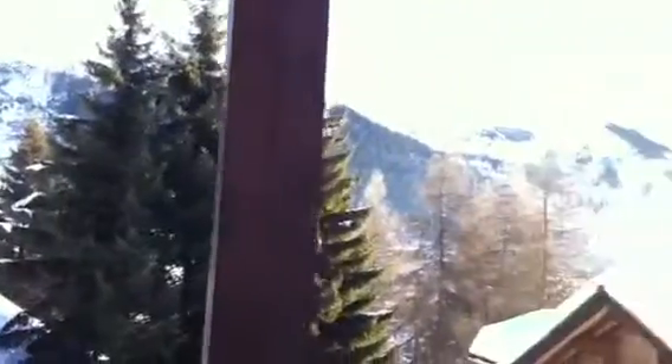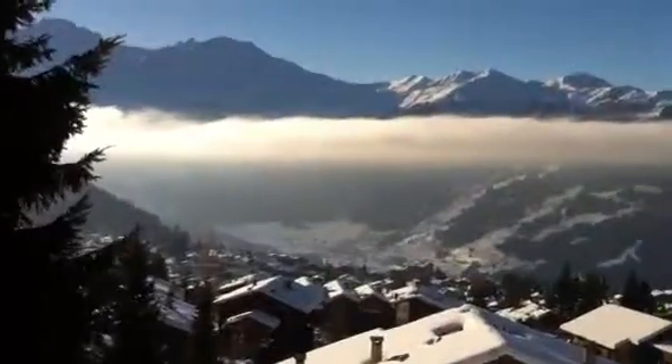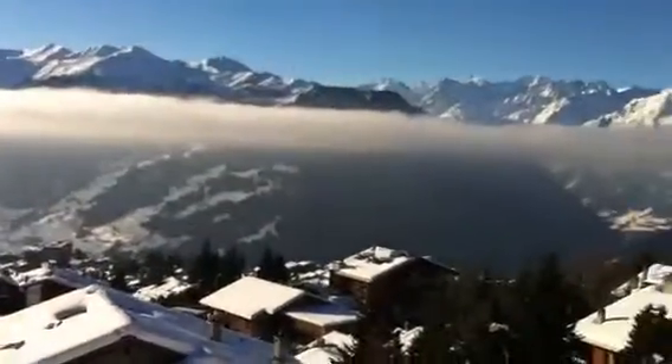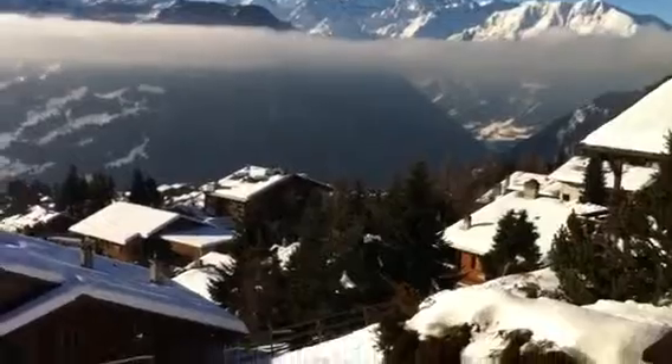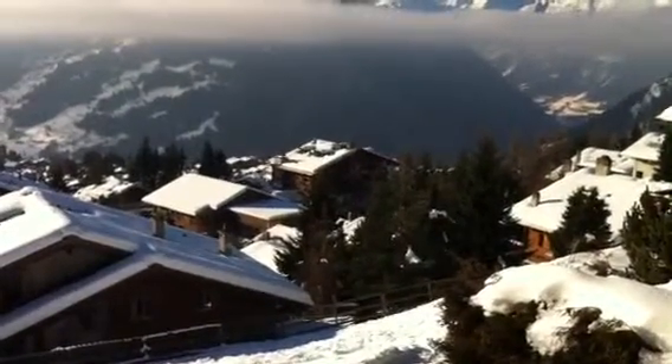There is an outstanding view up the mountain and then across the Verbier Bowl and down the valley. At our front is Savalier lift station, approximately 200 metres away.